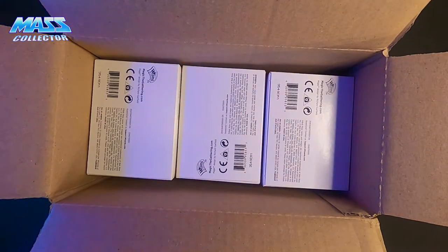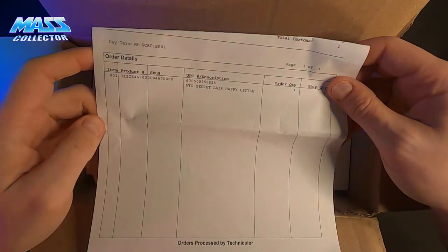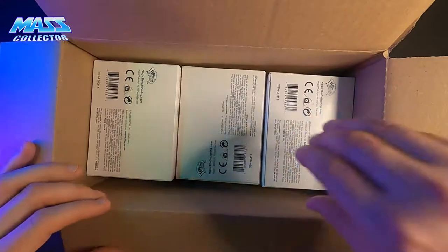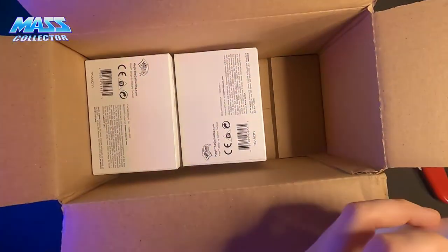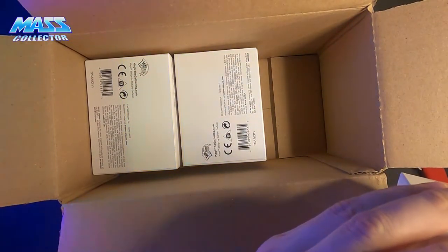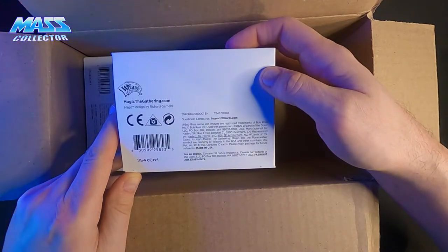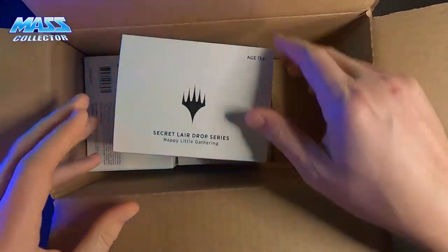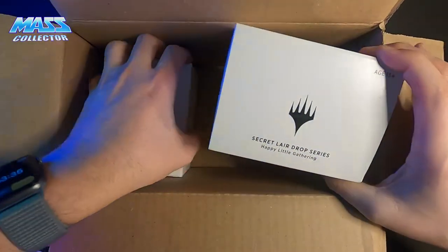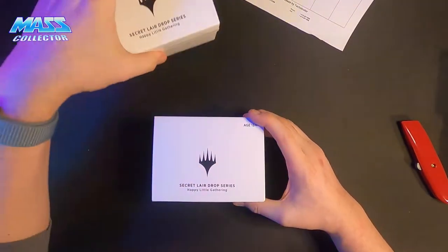Here's my order. It says Magic Gathering Secret Lair Happy Little. It does not say foil or non-foil on here, so I'm not sure. Here are the boxes. It doesn't say on the box if it's foil or non-foil, so we'll open them up. It's a Secret Lair Drop Series Happy Little Gathering.